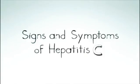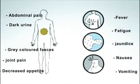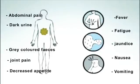Signs and symptoms of Hepatitis C include abdominal pain, fever, dark urine, fatigue, grey-coloured faeces, jaundice, joint pain, nausea, decreased appetite, and vomiting.